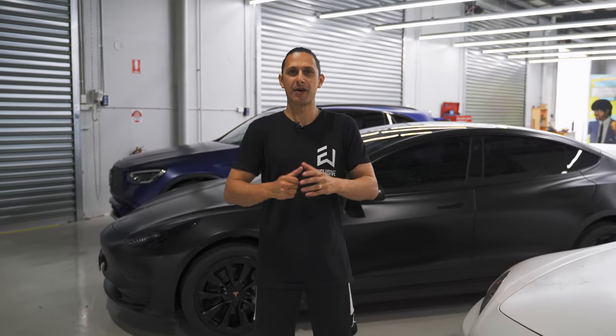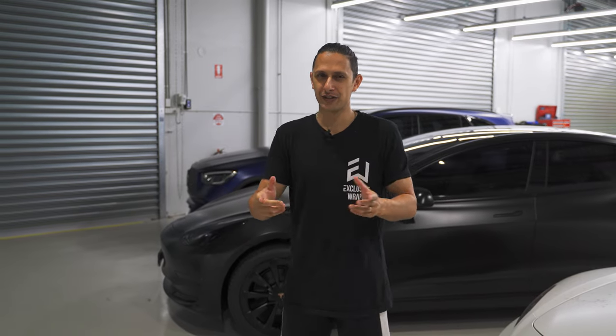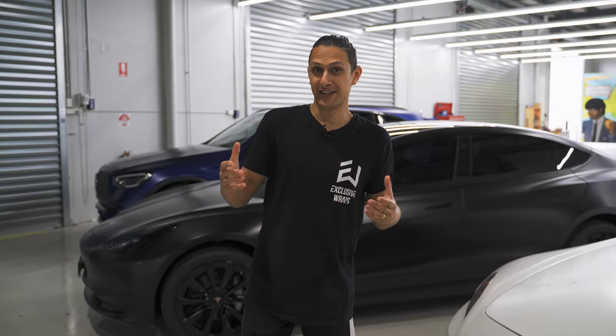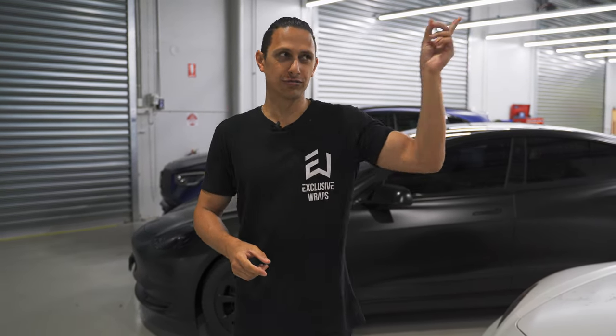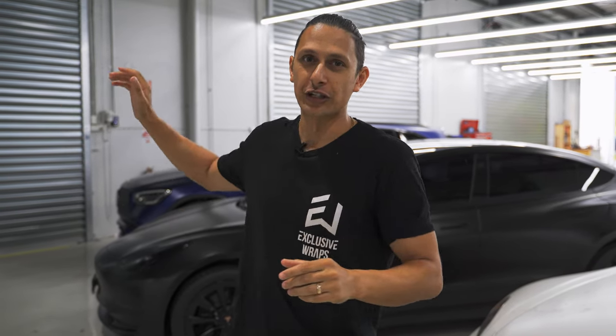Hey guys, Steve from Exclusive Wraps. Welcome back — episode 30 of the weekly wrap-up, technically 31 for those of you playing at home, depending on if you count our midweek G-Wagon and Tesla wrap-up that we did on Wednesday last week. You can click up here or here to watch that video, but that one aside, here's a quick look at what you missed during the week.